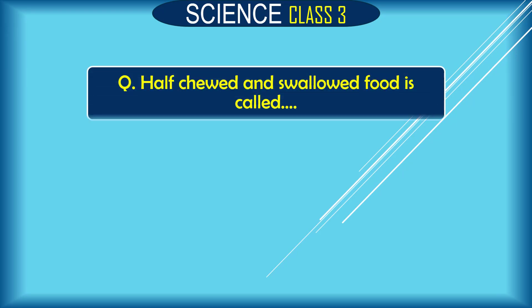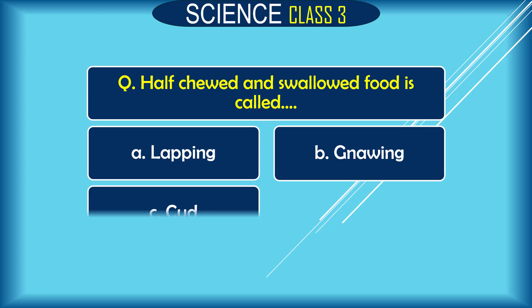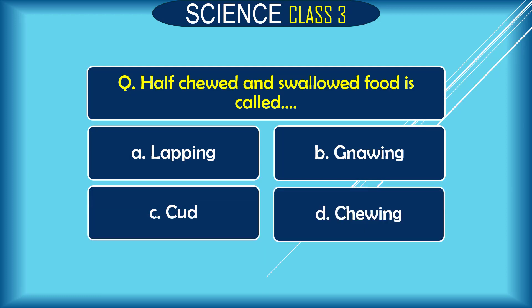Question: Half-chewed and swallowed food is called dash. A. lapping, B. gnawing, C. cud, D. chewing. The correct answer is C. cud.